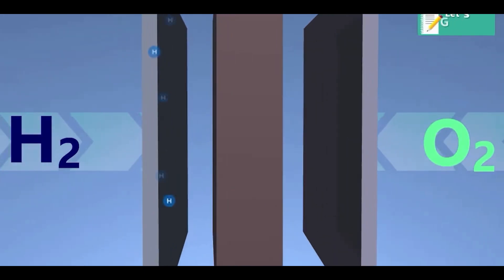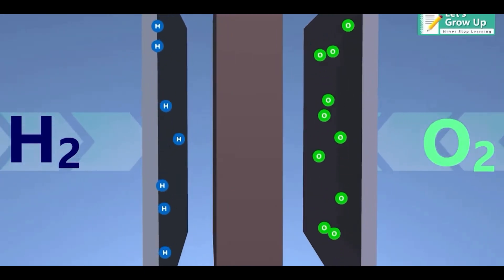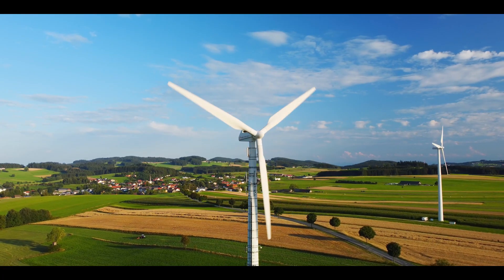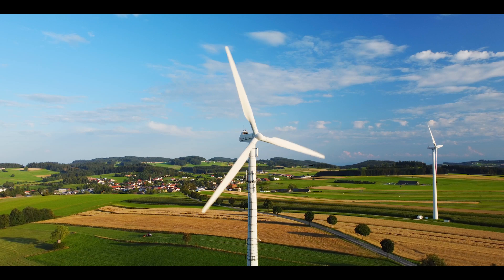The stuff inside these batteries, like hydrogen and water, is not harmful to the environment. This fits well with the idea of using energy sources that are friendly to the planet.